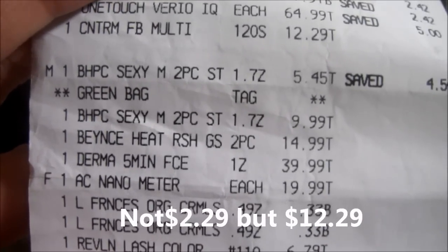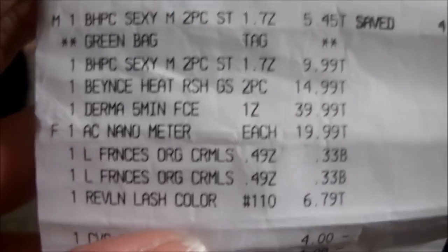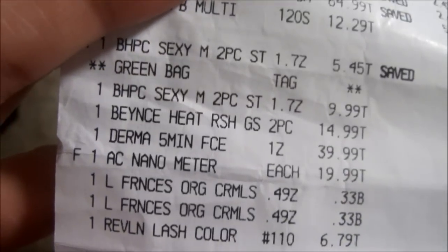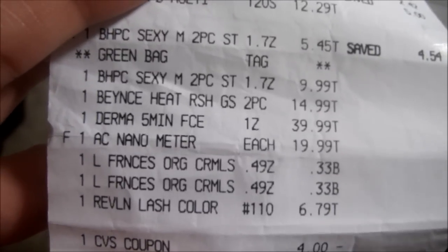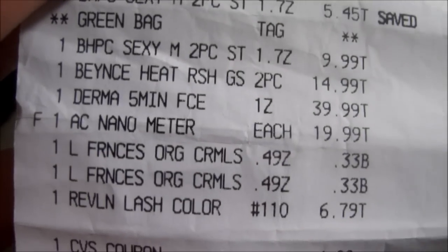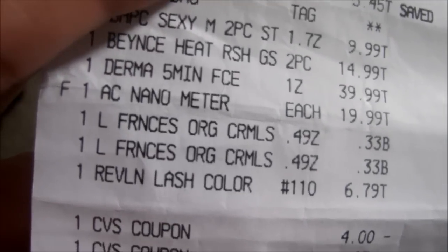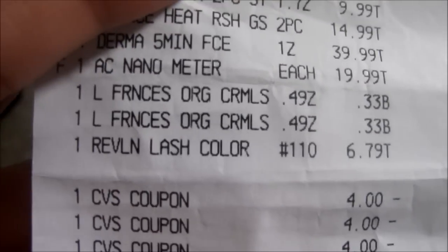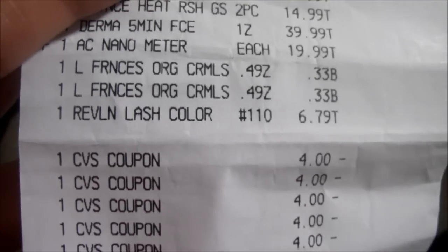Some fragrance set was $5.45 but I don't have that with me because I went to exchange it at a nearby store. Then another 2-piece set for $9.99 - I did use a buy one get one half off. The Beyonce fragrance was $14.99, Derma Silk 5-minute facelift $39.99, the Nano $19.99, and two small candies at $0.33 each.